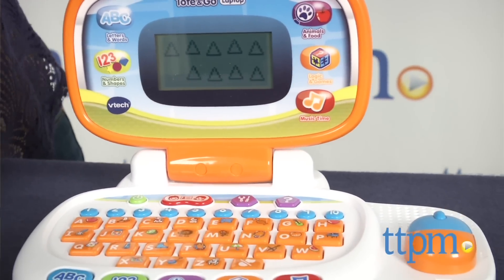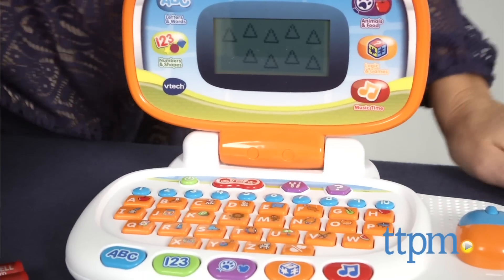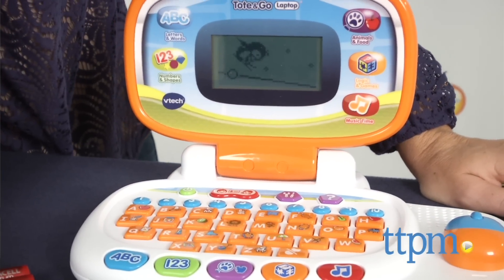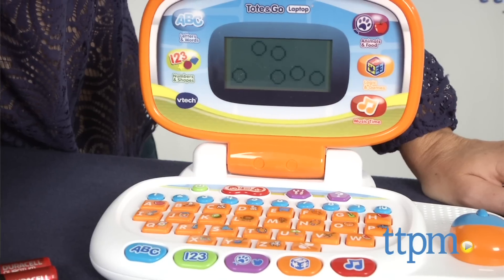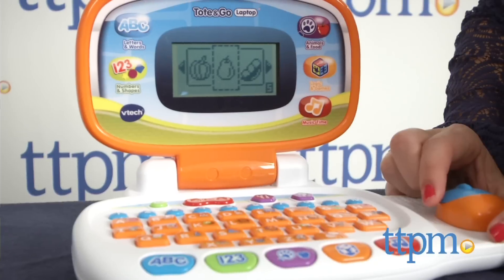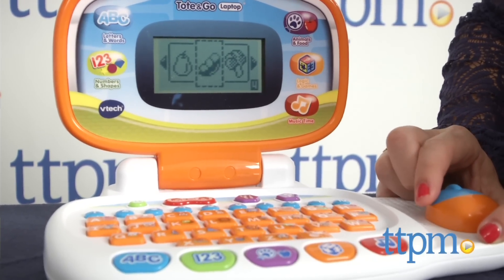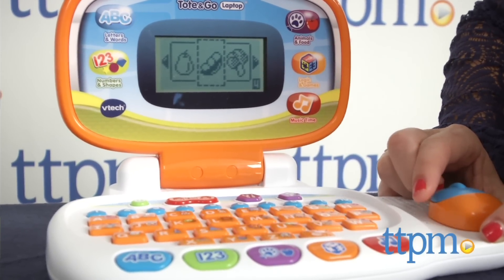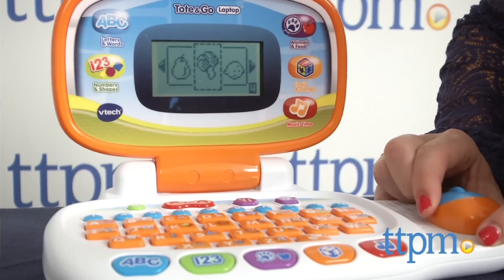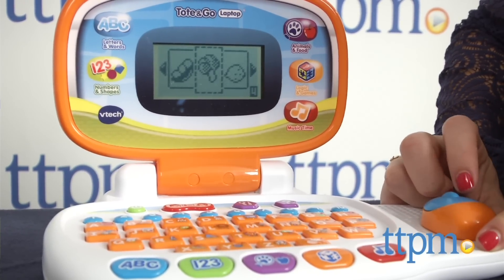Overall, we think the Tote and Go laptop makes a good learning tool and that kids will enjoy playing with it. However, the screen may not be as high-def as the computers and tablets kids may be used to seeing. The only activity we found slightly off was the fruits and vegetables — the first time kids play, they may not easily recognize the pixelated versions of a mushroom or broccoli, but it's not too difficult once they're familiar with it.